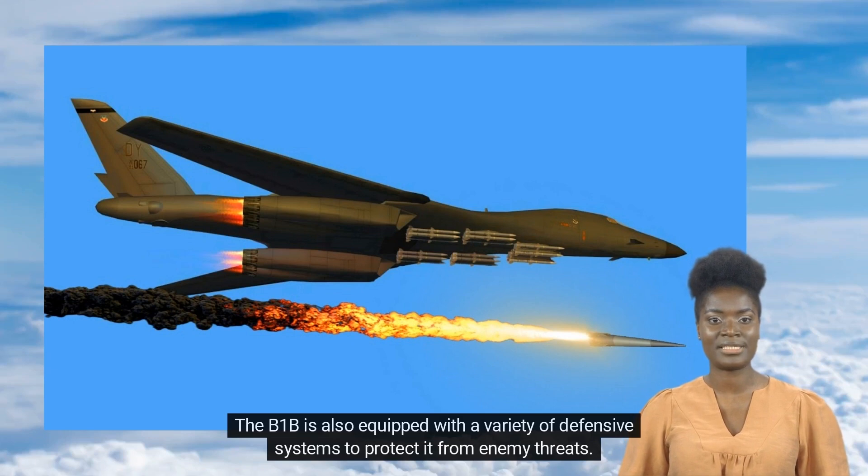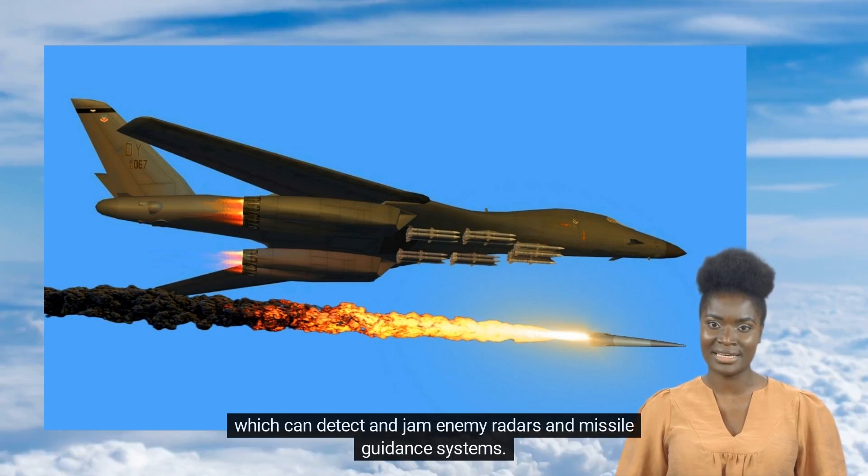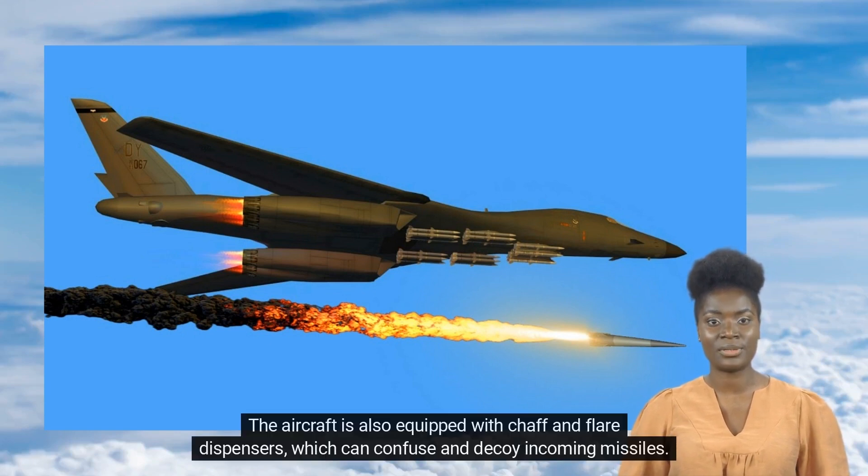The B-1B is also equipped with a variety of defensive systems to protect it from enemy threats. These include a radar warning receiver and a defensive electronic countermeasures system, which can detect and jam enemy radars and missile guidance systems. The aircraft is also equipped with chaff and flare dispensers, which can confuse and decoy incoming missiles.